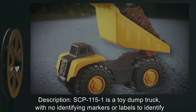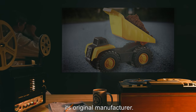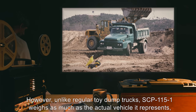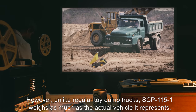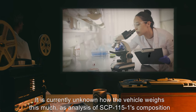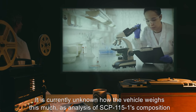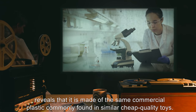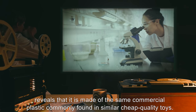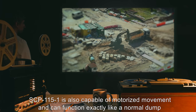Description: SCP-115-1 is a toy dump truck with no identifying markers or labels to identify its original manufacturer. However, unlike regular toy dump trucks, SCP-115-1 weighs as much as the actual vehicle it represents — roughly 90 tons. It is currently unknown how the vehicle weighs this much, as analysis of SCP-115-1's composition reveals that it is made of the same commercial plastic commonly found in similar cheap-quality toys.